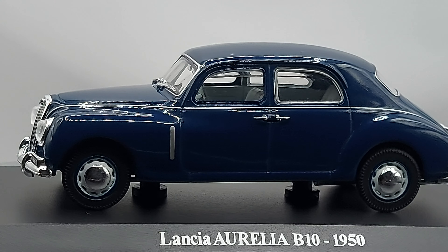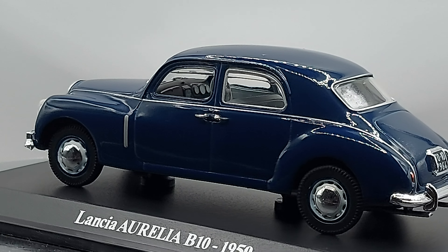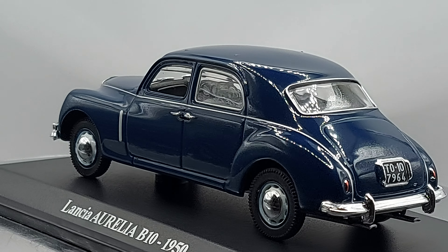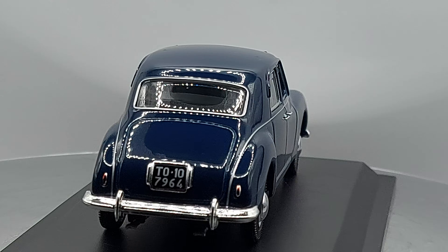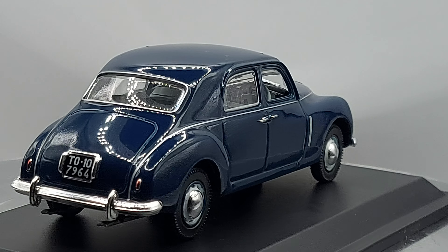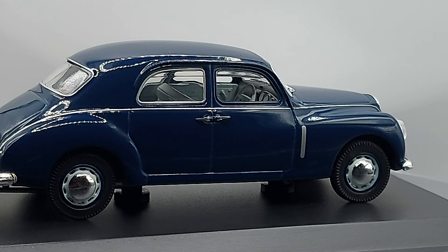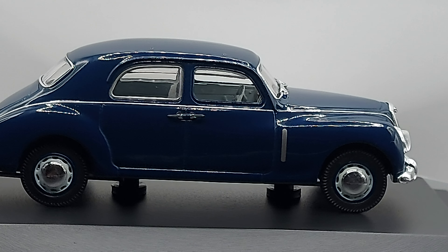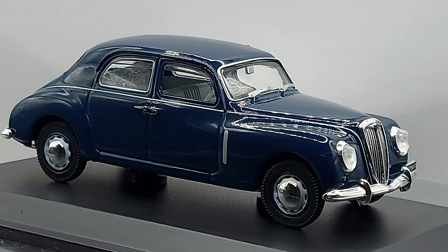I never lived in the 50s — I'm from the 80s — but I find the cars from back in the days so regal. Even though these cars were not that big, and Lancia is not a huge model like American cars, they still had their looks.